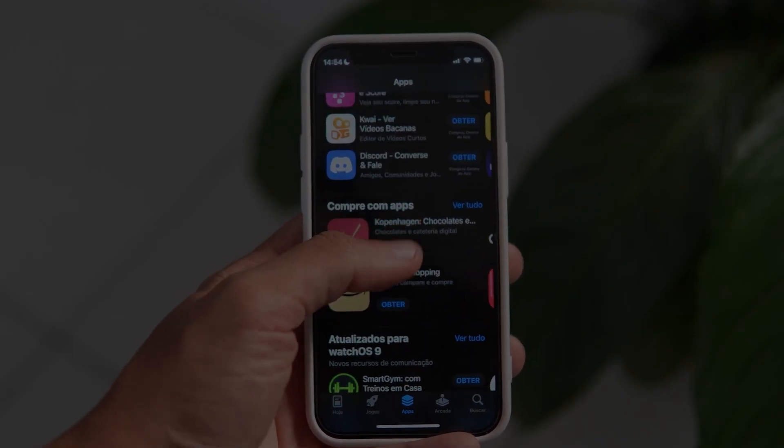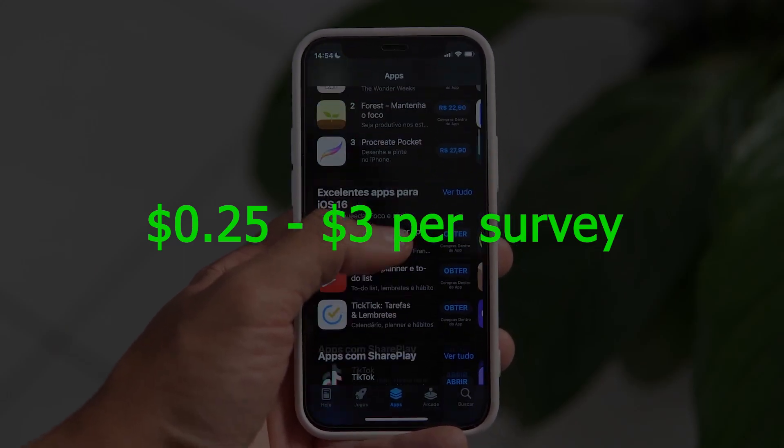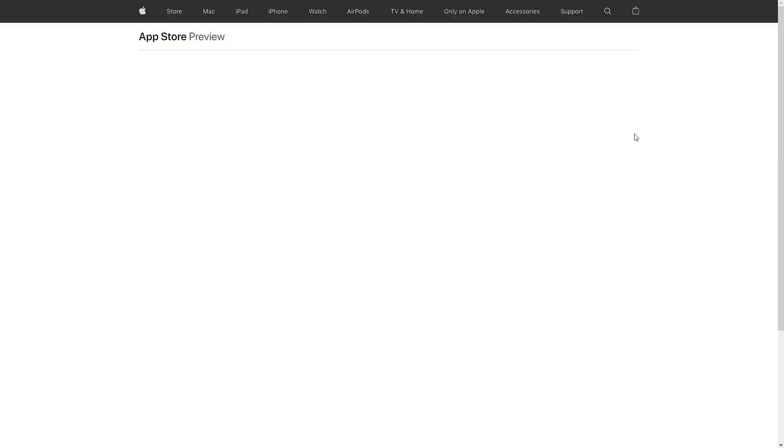You can expect to earn anywhere from 25 cents to $3 per completed survey, and most surveys are very short, only lasting between 1 and 4 questions. OneCue is actually a pretty good app.